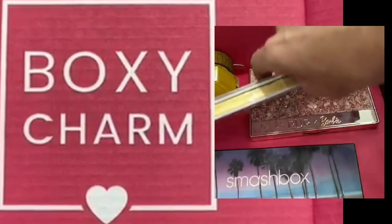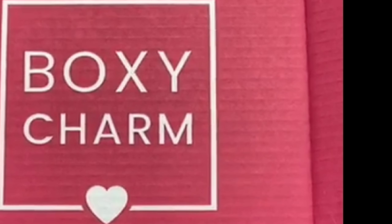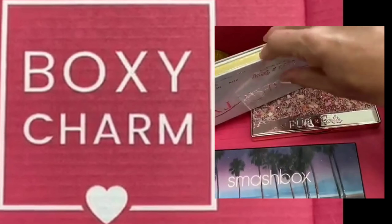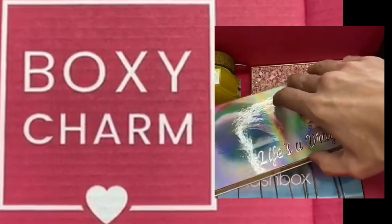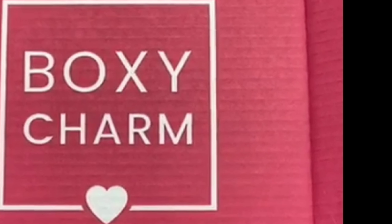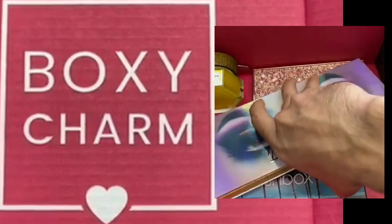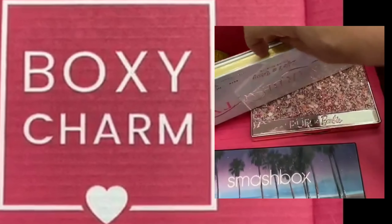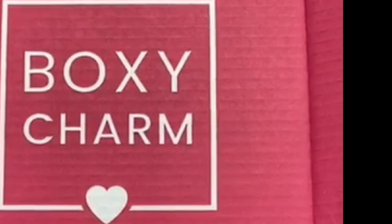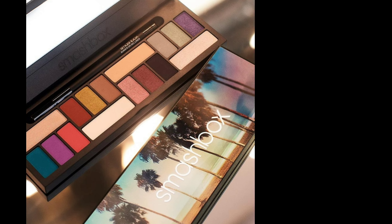This is the part I'm super excited about — I'm getting one of these as well. For the next month we'll have three palettes as options for the premium box, and it's a variation so we don't know exactly which one we're getting. The first is the Smashbox LA Palette, which will be one of the palettes in the Boxycharm Premium box.